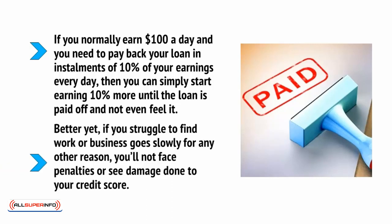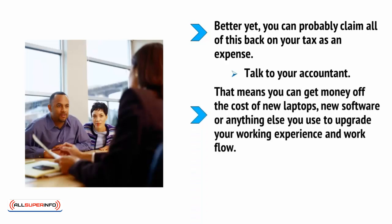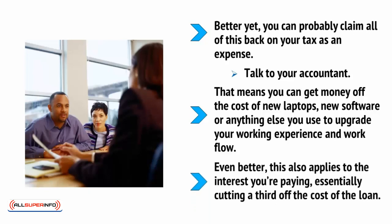Better yet, if you struggle to find work or the business goes slowly for any other reason, you won't face penalties or see damage done to your credit score. Better yet, you can probably claim all of this back on your tax as an expense. Check with your accountant first, but usually that means you can get money off the cost of new laptops, new software, or anything else that you use to upgrade your working experience and workflow. This also applies to the interest you're paying, essentially cutting a third or so off the cost of the loan.